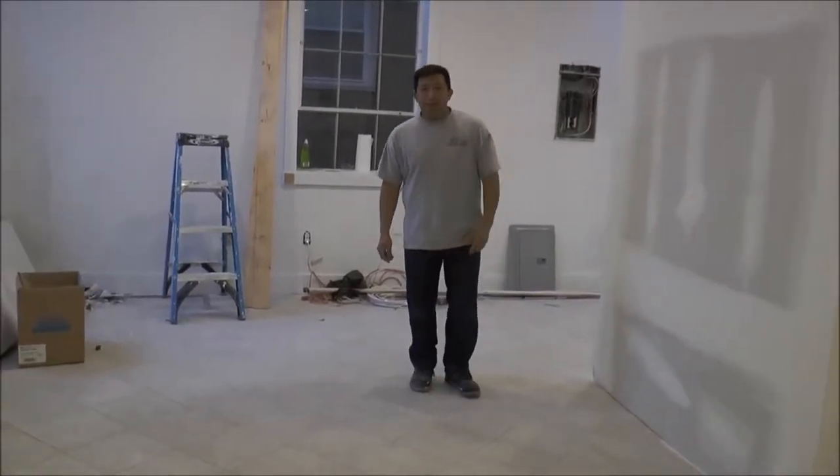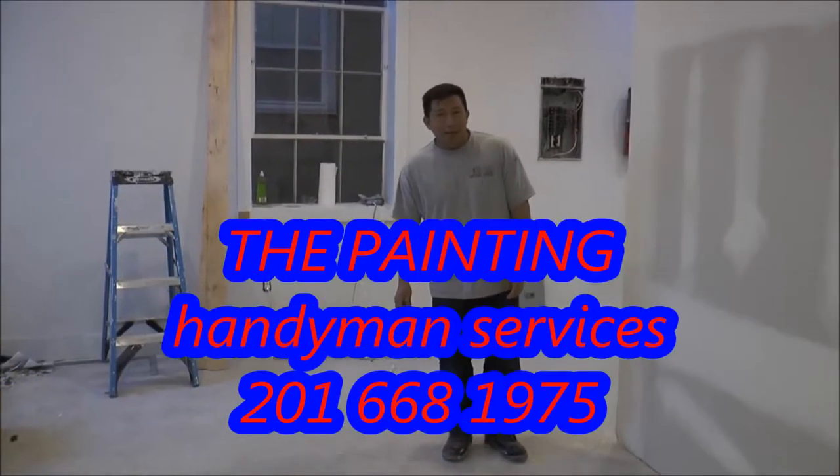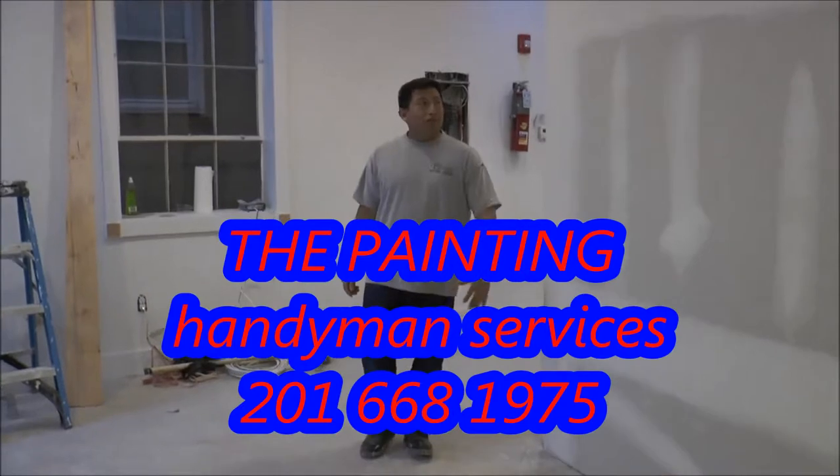Hello! Let me introduce myself. My name is Efrain. I am your handyman here in GLC series.